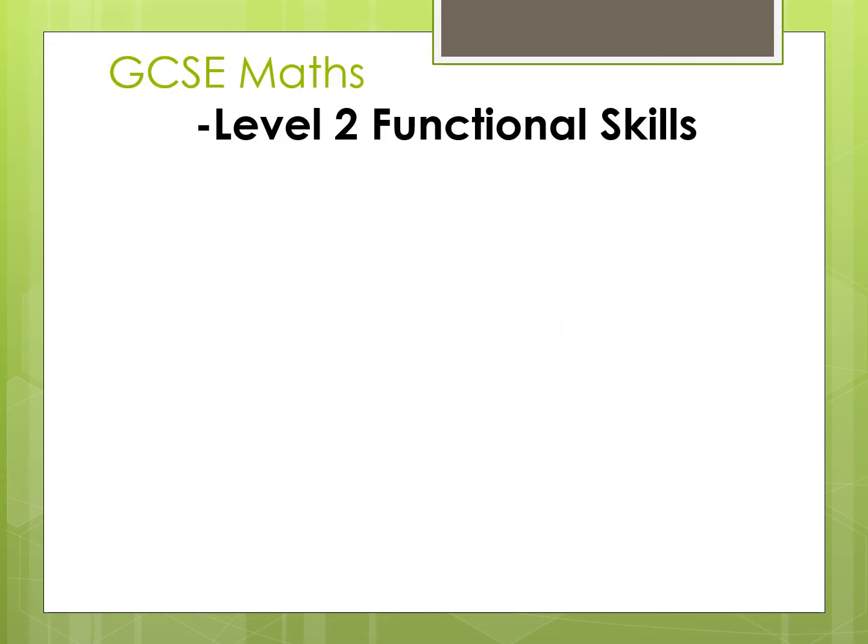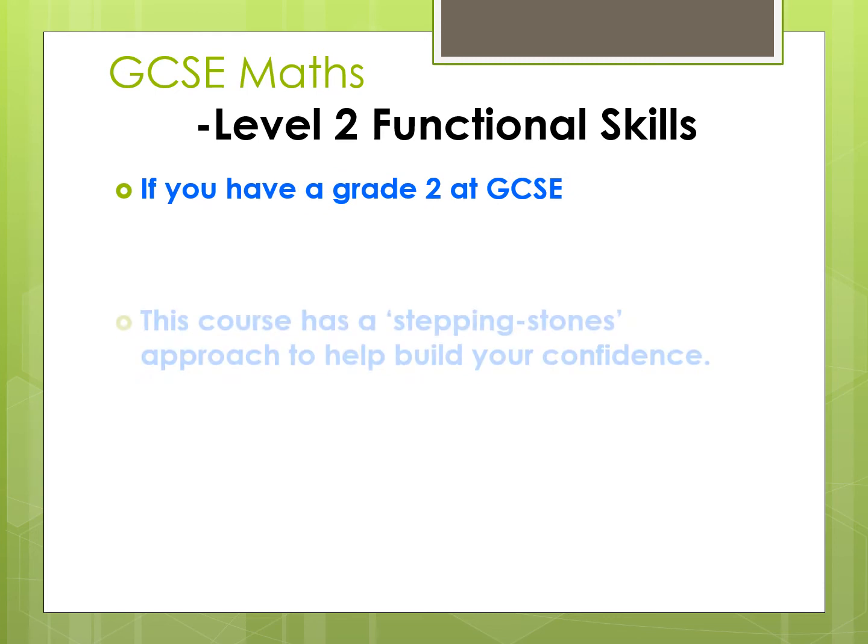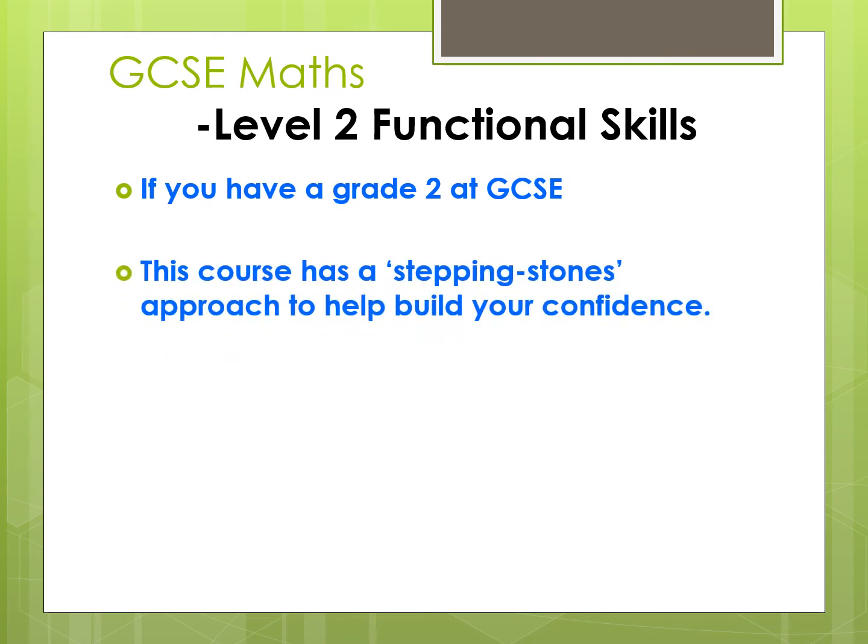Next, we consider those of you who have got a Grade 2 in your GCSE Mathematics. The course we offer for you is a Level 2 Functional Skills course. This is actually three short courses joined together, forming a stepping stone approach which, students say, really helps their confidence with their mathematics.